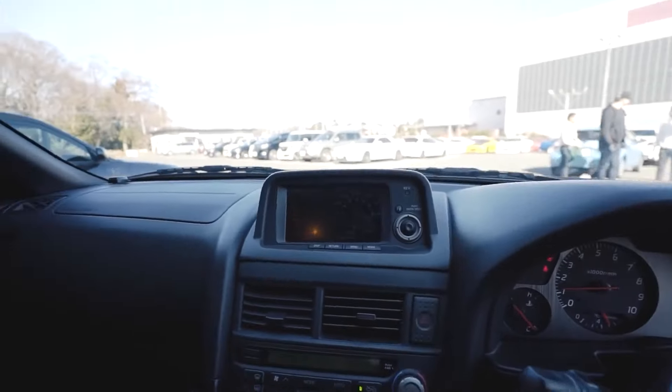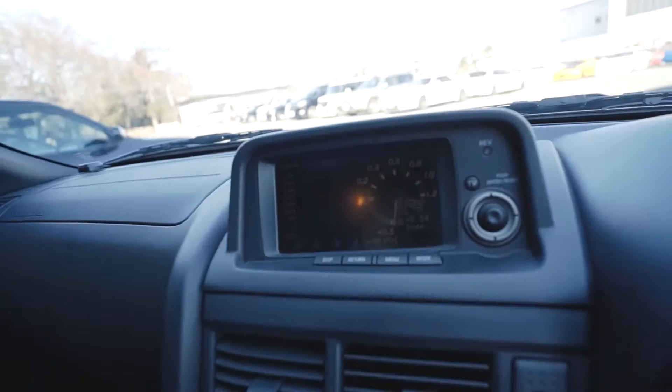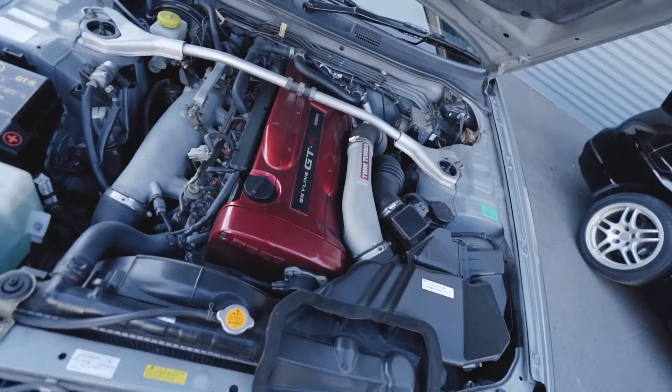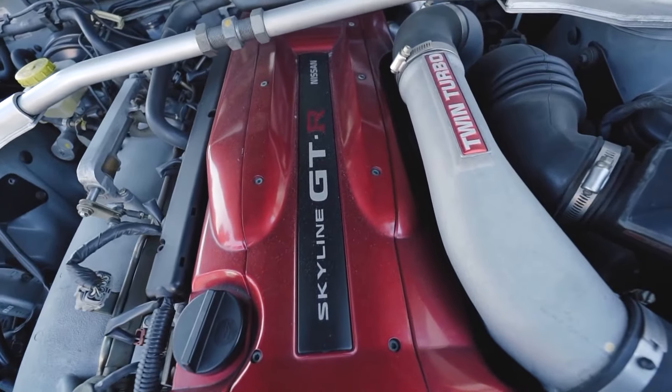It sounds so good — this is actually my dream. One day, boys, one day. Oh, the candy red!